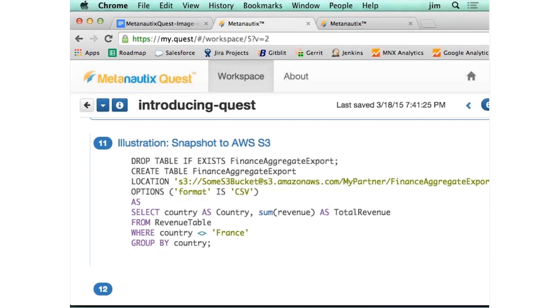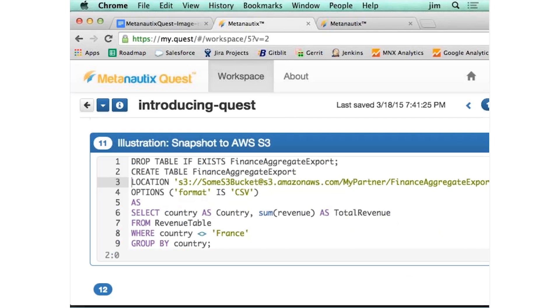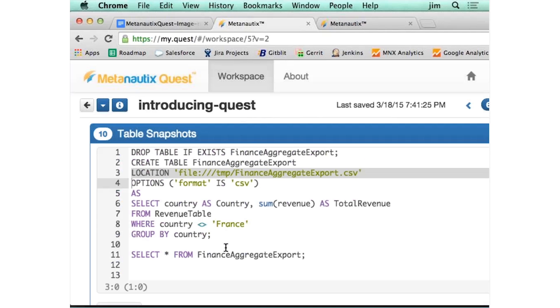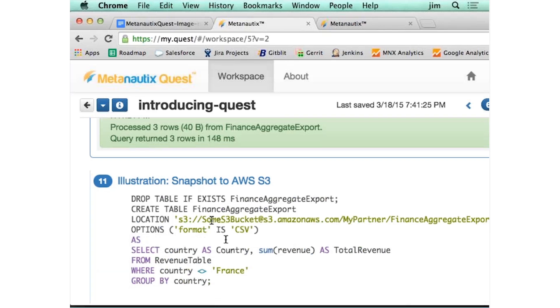Sometimes you want to throw it into S3. With the same exact construct — just a different location — instead of writing it into the file system, we're going to write it into S3. You just tell it where to put it; it's the same exact query. The only difference is that one goes to the file system and this one goes to Amazon.